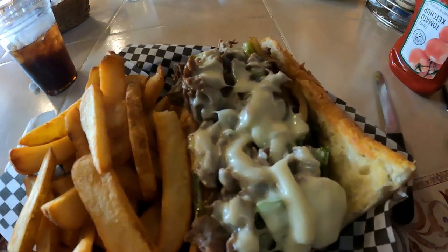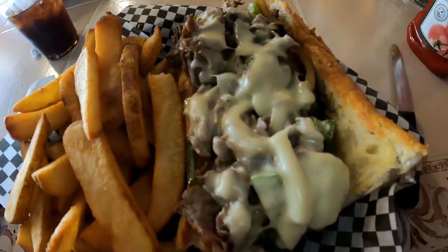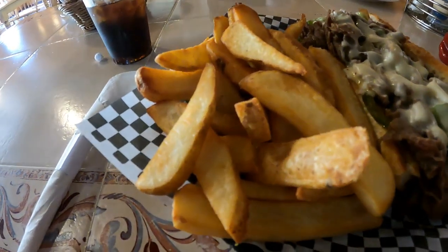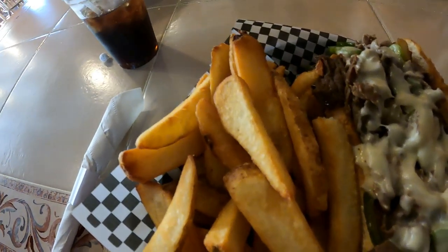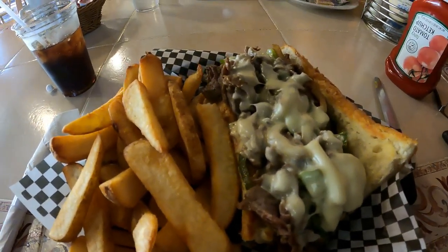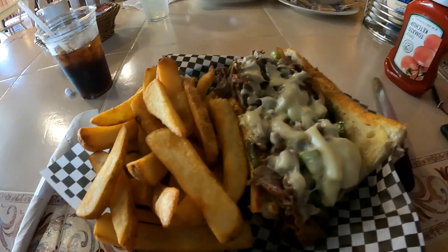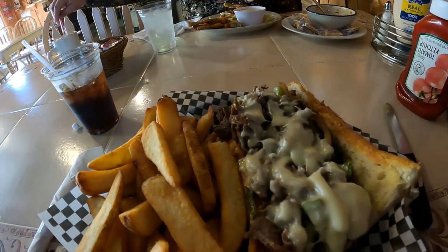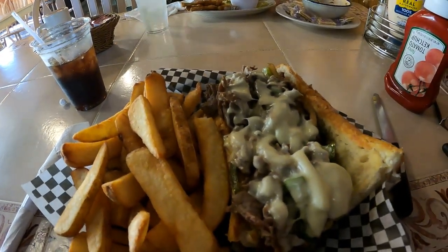Here's my Philly cheesesteak — she is loaded! And fries, that is a pile of fries. I honestly don't know if I can finish all this, but we're going to give it a try. I'll help you! They serve Pepsi products here, in case I didn't mention that. We'll let you know in a little bit, folks.